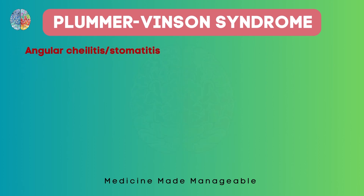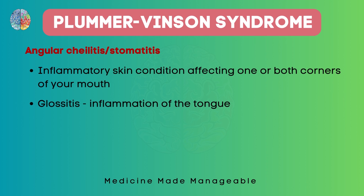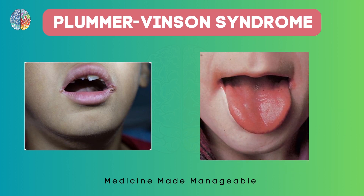Angular cheilitis is an inflammatory skin condition which affects one or both corners of your mouth. The tongue may also get involved, causing glossitis — inflammation of the tongue — which can be mentioned in questions as a 'red beefy tongue.' Here you can see angular cheilitis affecting both corners of the mouth, and glossitis where the tongue is red and very smooth.